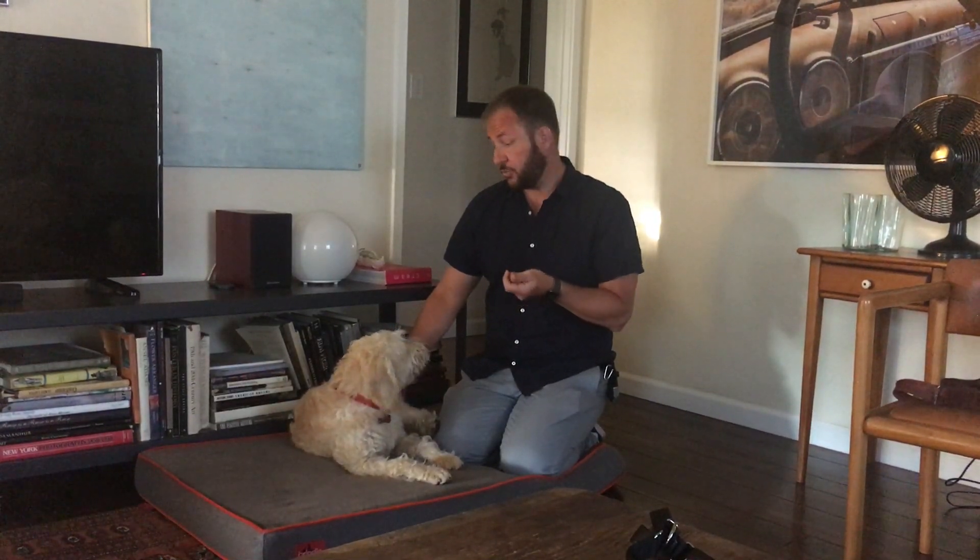Separation anxiety is essentially a panic attack that the dog goes through when they're left alone. Some dogs have to be with a specific person, or just anyone — I think in his case it's just anyone. He's a rescue dog, and I think he's a doodle. The guardians didn't know what he is, but I'm pretty sure he's a doodle. He has some telltale signs from when he was a puppy.